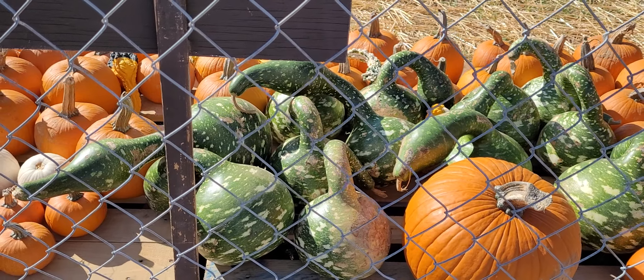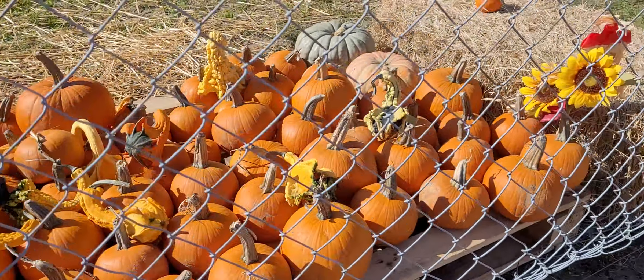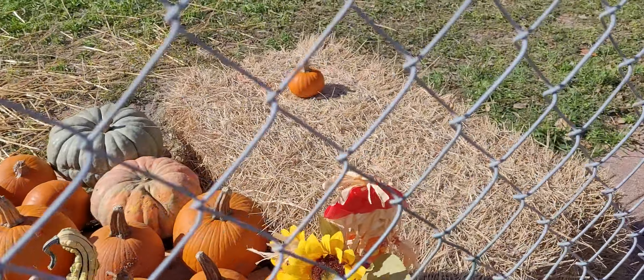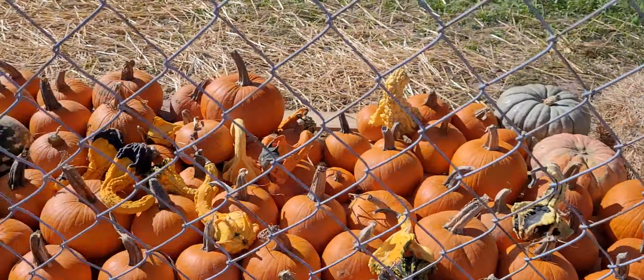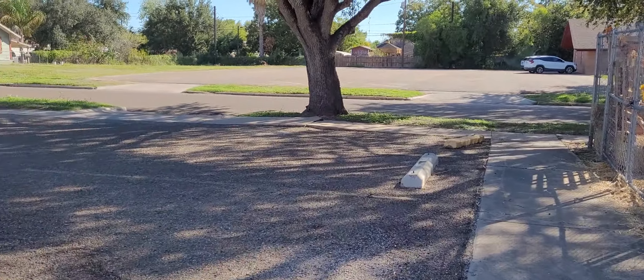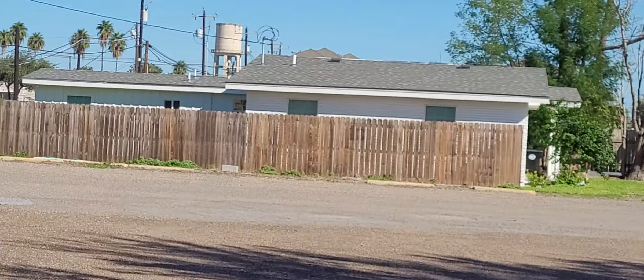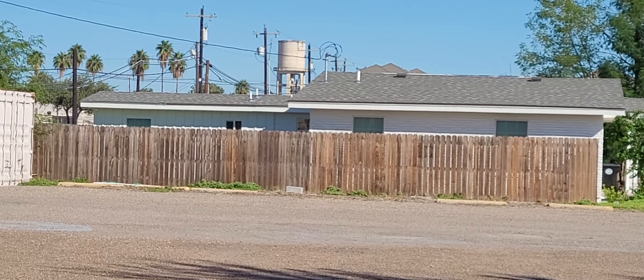And look at those gourds right there, and a little bitty one. I'm gonna end the video right here. And you can see the water tower in the distance.